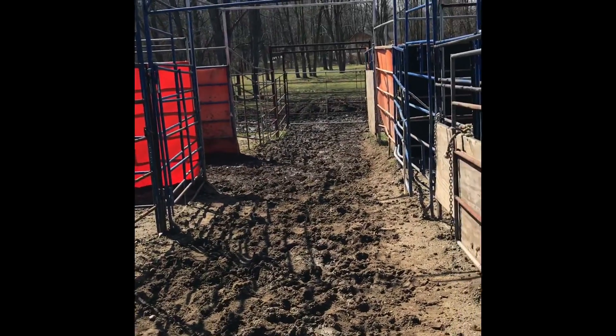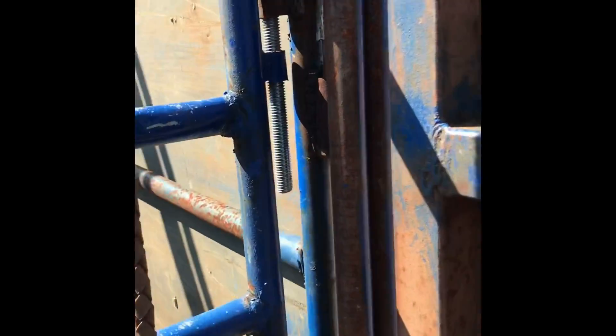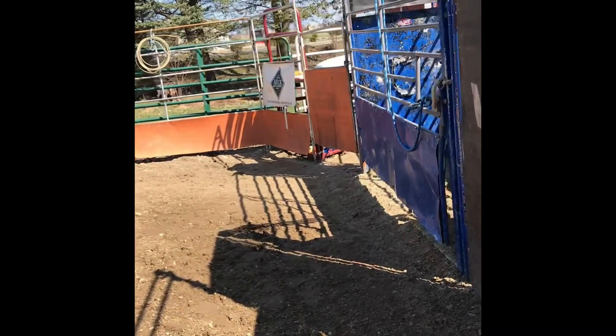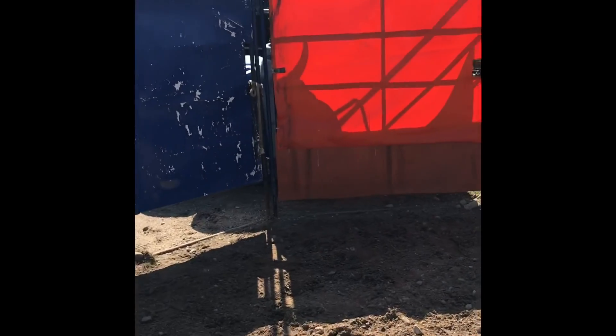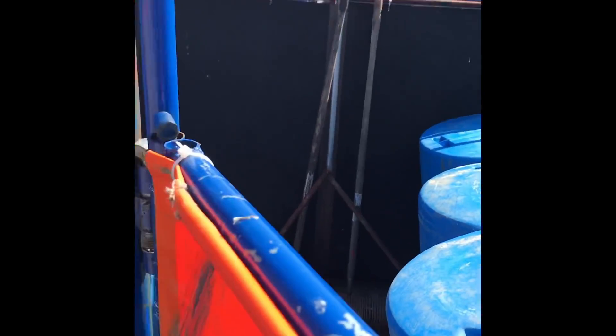So as you can see we can run bulls from those two big 24 by 24s clear up into here and out here is our newly expanded 50 by 50 arena. One left-handed chute, one right-handed chute. Over in this corner we've got our barrels and stuff for Julie to ride her horse, bull barrel, rope and dummy, the rake equipment, the works.